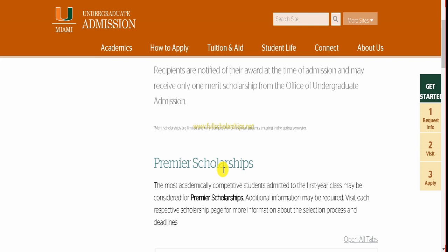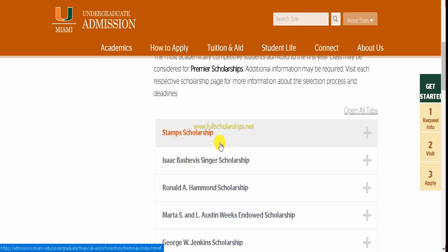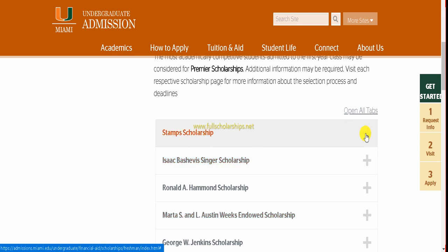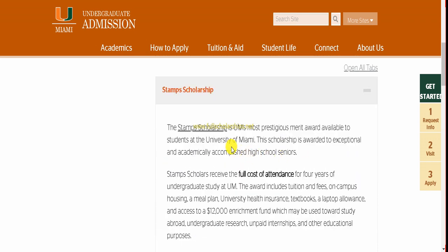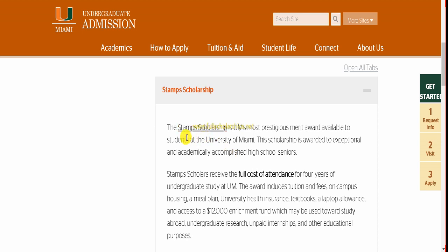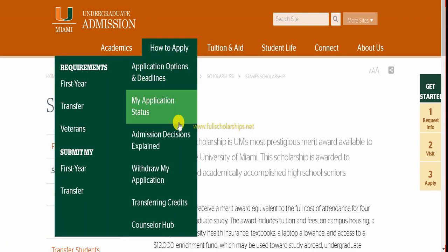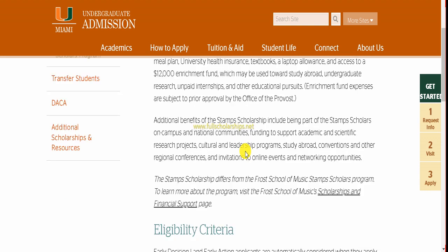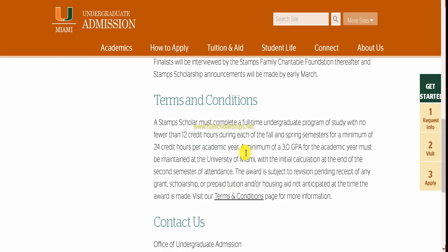The scholarships listed include the Stamps Scholarship, Isaac Scholarship, Ronal Scholarship, Maratha Scholarship, and George Scholarship. If you click the plus sign next to the Stamps Scholarship, you can see the full information. It covers the full cost of attendance for four years. To apply specifically for the Stamps Scholarship, click the link provided, and all information and details about that scholarship are shown on the page.